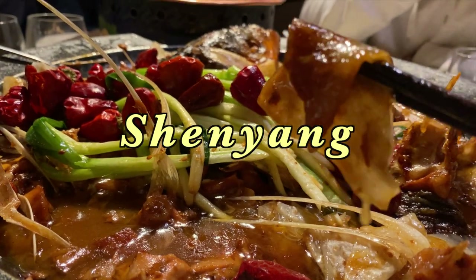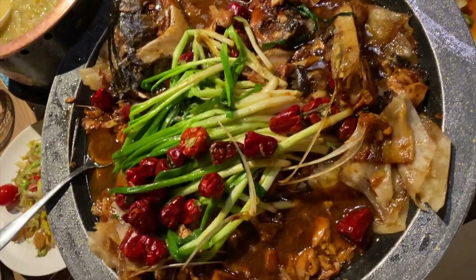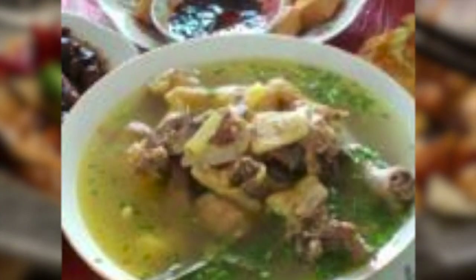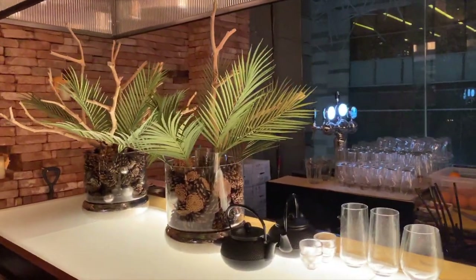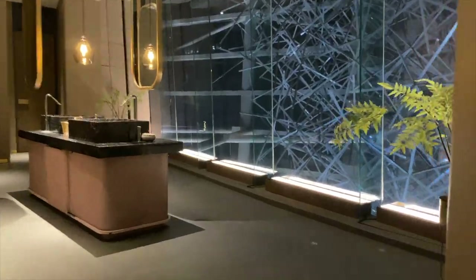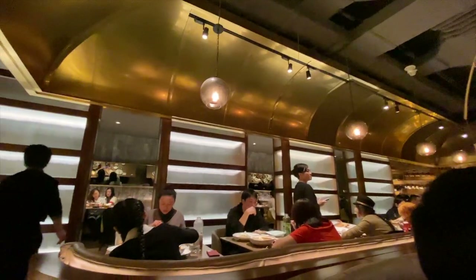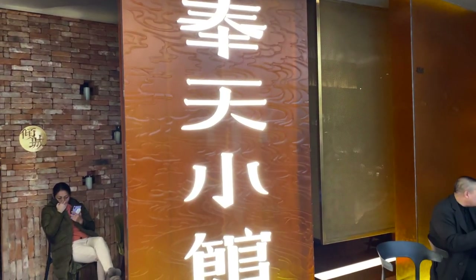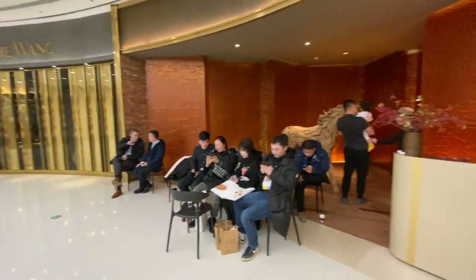For dinner we're having traditional Shenyang cuisine. If you know anything about the cultural context of Shenyang — first of all, I'm very proud of you — but it's basically the countryside of China. So when I heard we were going to a really authentic Shenyang restaurant, I was expecting something rustic. Let's just say forget about cultural stereotypes and whip out Instagram.